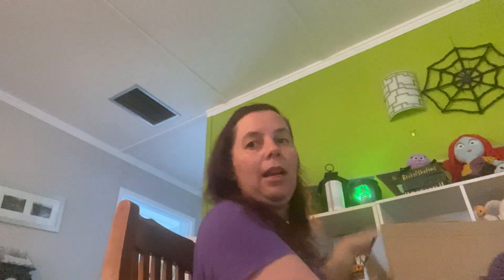Hi everybody, it's Natasha Wilkinson here, independent Scentsy Consultant from Mount Isa, Australia. I have a big box here. As you can see my monthly Scentsy Club has arrived. For those of you who do not know what Scentsy Club is, I am absolutely obsessed with Scentsy Club.